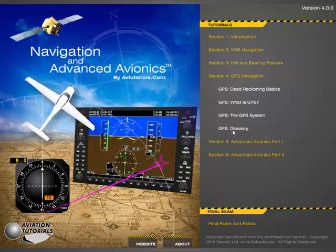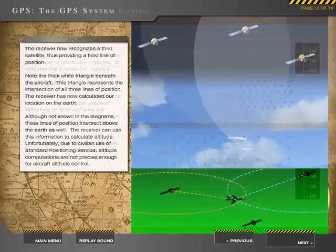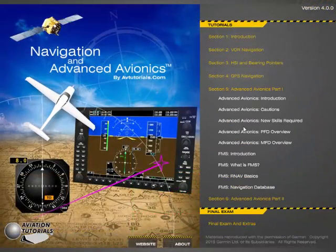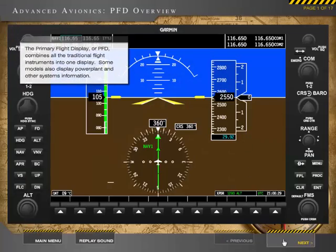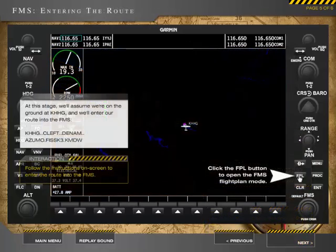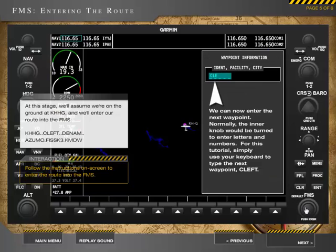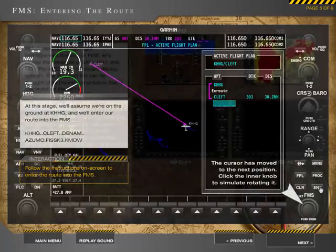Next, GPS is introduced, explaining how it works, how it is used, and the incredible benefits for your flying. And finally, it's all tied together by teaching the essentials of advanced avionics. You'll learn what an FMS is and how it is used, how to program a course, and how to make changes in flight. You'll gain a true understanding of the most important features of advanced avionics.